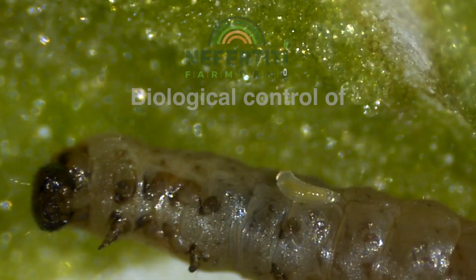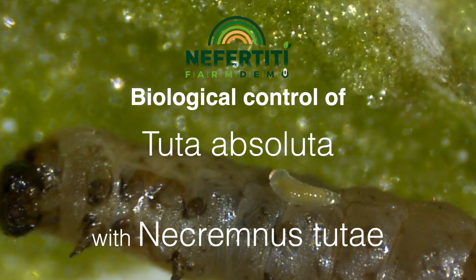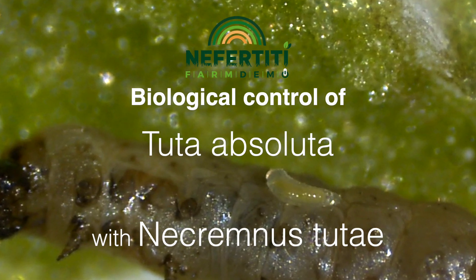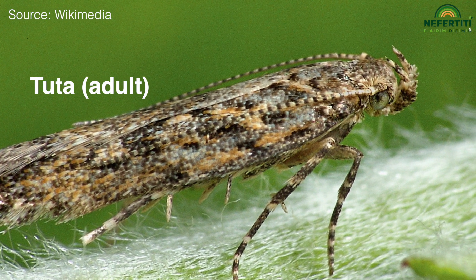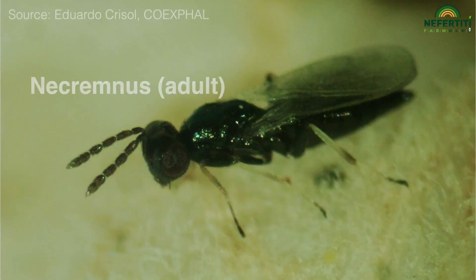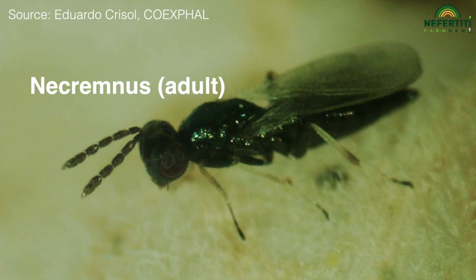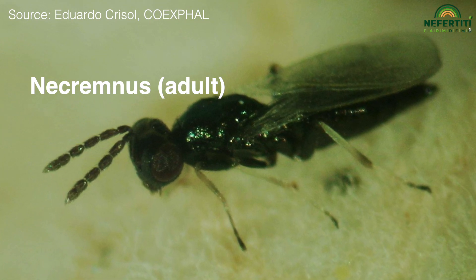We have solutions in biological control. Tuta absoluta entered Spain in 2006, and because it was exotic, there was no natural enemy that was able to feed or parasitize Tuta. But as time went on, there were native insects such as Necremnus utae that adapted themselves so that they used Tuta absoluta as a host.